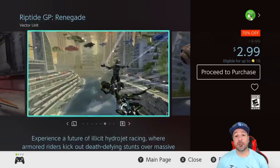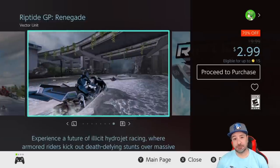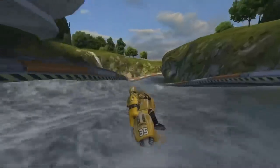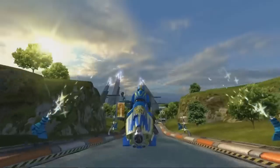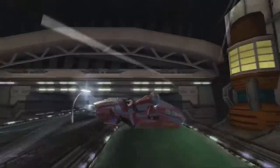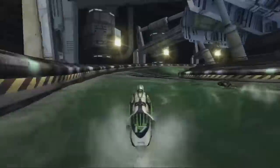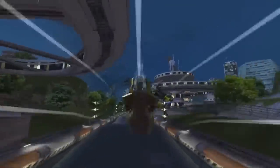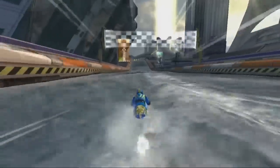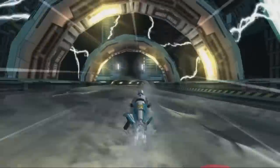Next we have a new entry with Riptide GP Renegade at 70% off for $2.99. This is a racing game where you're racing hydro jets — think futuristic souped-up jet skis. It's tons of fun with an online multiplayer mode for up to 8 people and local co-op for up to 4. At $3 it's a really solid investment. The main campaign takes about 5 to 6 hours, but with co-op gameplay this game will never really end.